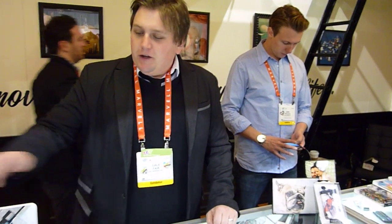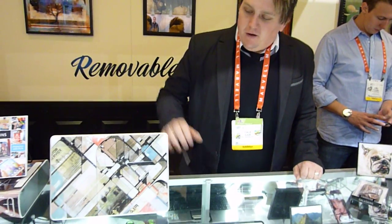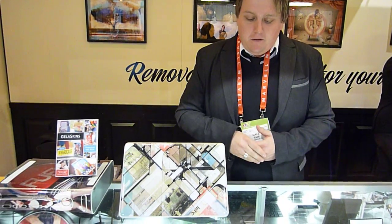Alright, I'm Cale from Jealouskins, going to run you down a little bit about what we do here. We started off making skins for tech devices. We work with over 150 artists from across the globe and we reproduce our artwork on our skins.